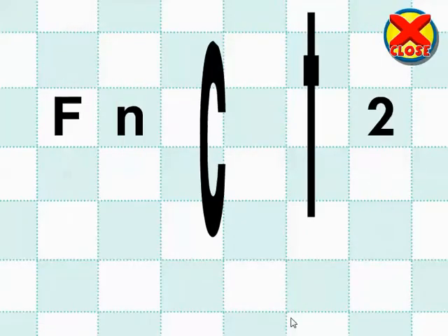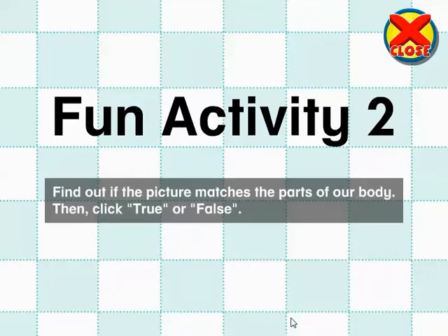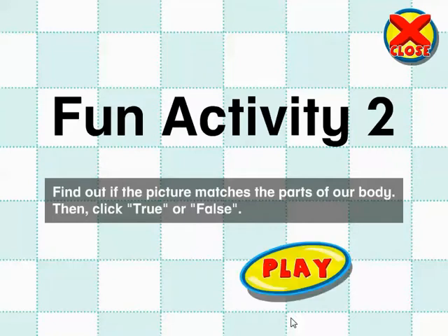Fun Activity 2. Children, find out if the picture matches the parts of our body. Then, click True or False. Play!